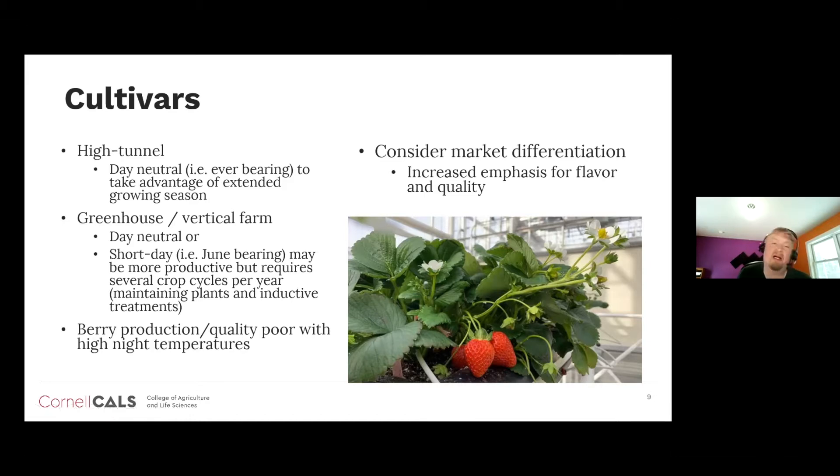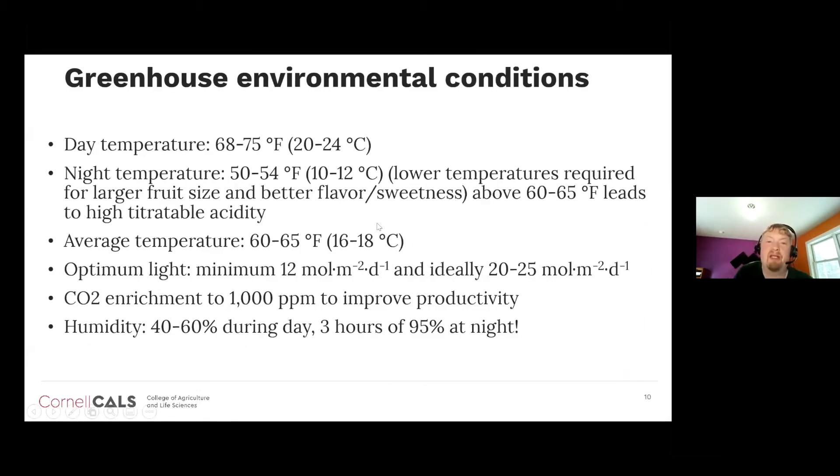If night temperatures are higher than the low 60s Fahrenheit, we get poor berry production and poor fruit quality — fruit is less sweet. With cultivar selection, we must consider market differentiation, choosing cultivars with good flavor and quality. Ideal day temperatures are 68 to 75°F, and ideal night temperatures are quite cool — 50 to 54°F — as lower temperatures give us larger fruit size, better flavor, and sweetness. Night temperatures above 60 to 65°F lead to higher acidity levels and more acidic fruit.